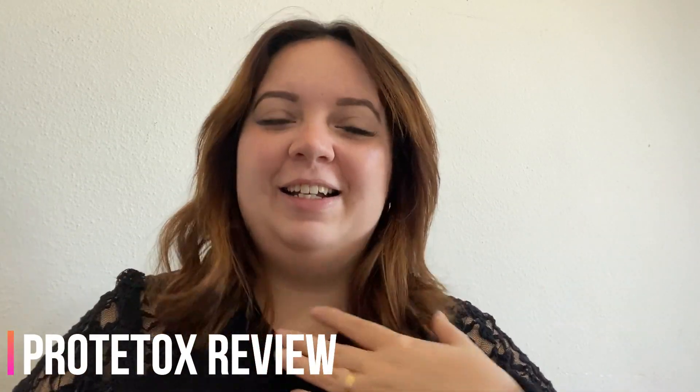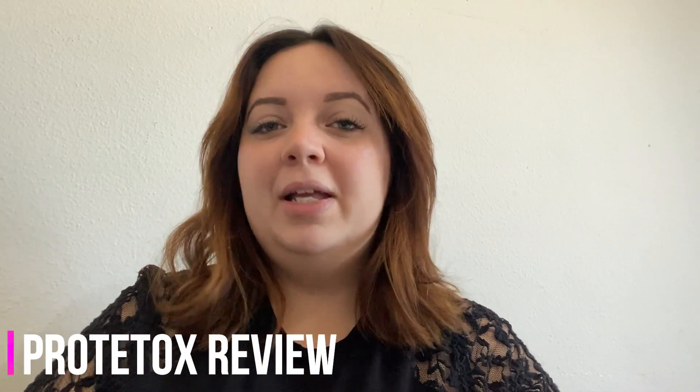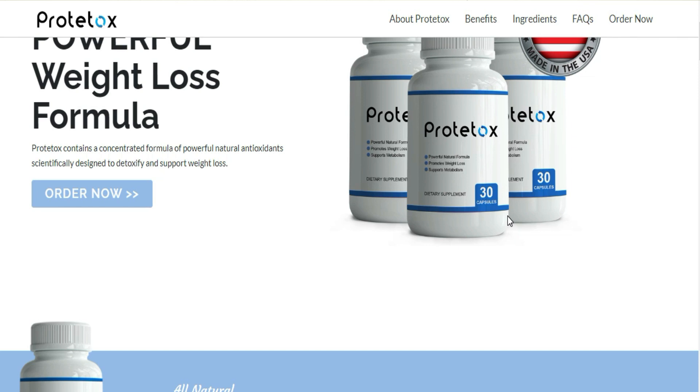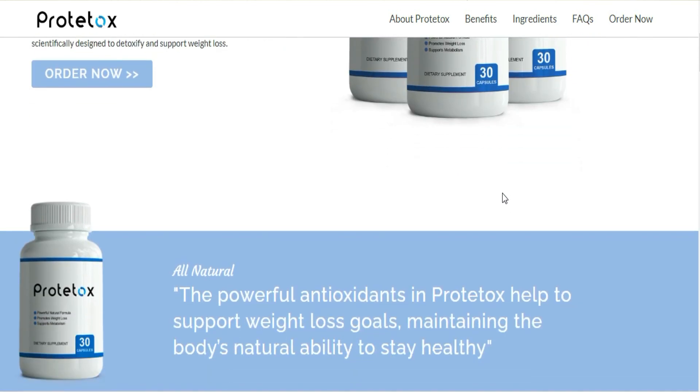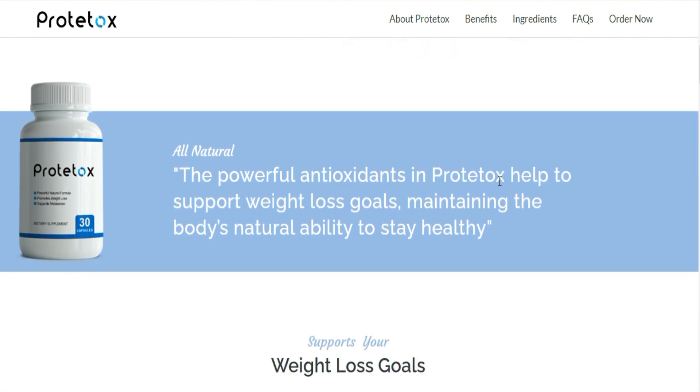Hello, I'm Anna, and I decided to make this video to share with you all some information about this product called Protocox. But before I start, I need to make a very important alert: there is only one official website selling Protocox. Please be careful with the scams out there, because I've seen people buying it from non-official websites and not receiving the product or their money back.